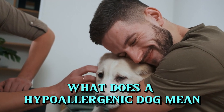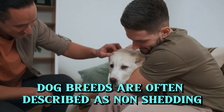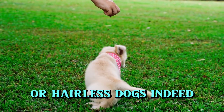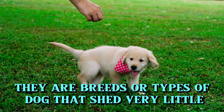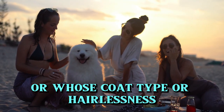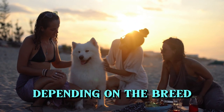What does a hypoallergenic dog mean? Hypoallergenic dog breeds are often described as non-shedding or hairless dogs. Indeed, they are breeds or types of dog that shed very little, or whose coat type or hairlessness makes them less likely to cause a reaction, depending on the breed.